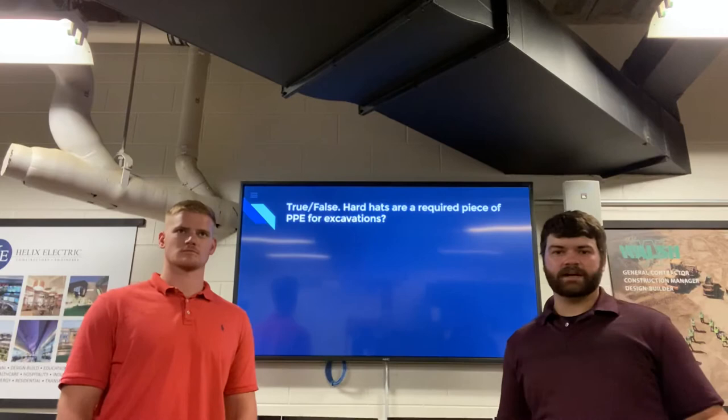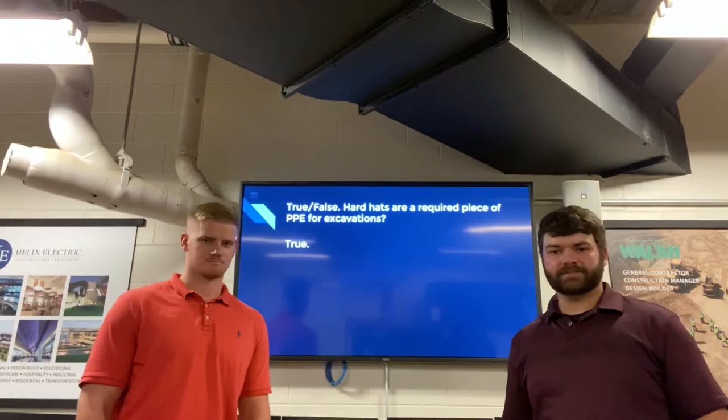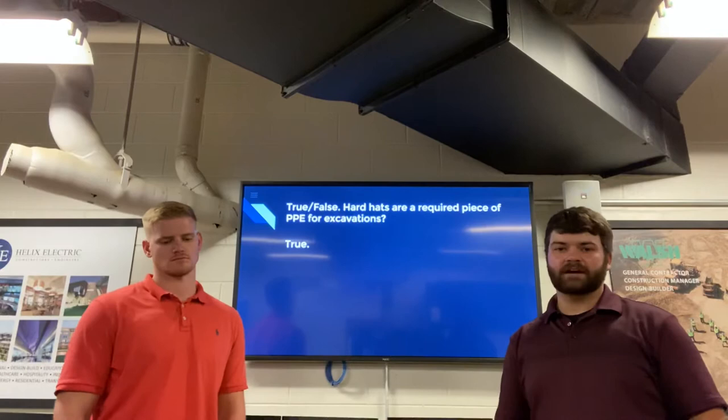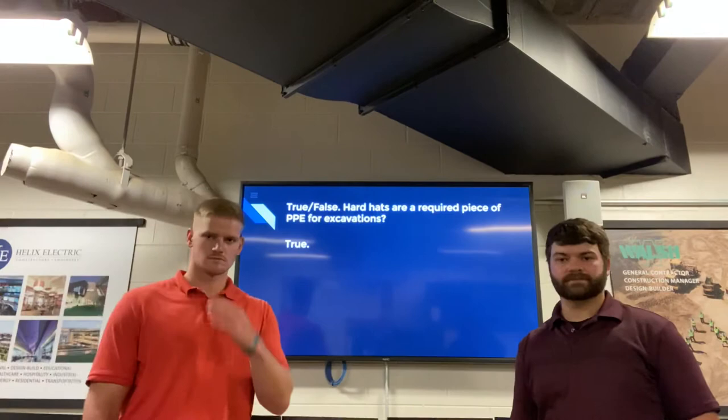If you need more time, feel free to pause the video. But the answer is true — just like Ryan touched on, all PPE is required for excavations. There's no exception to the rule. You need your hard hat, safety glasses, high-vis vests, boots, pants, and even a respirator if there are hazardous atmospheres. So be sure to keep that in mind and rely on your competent person for that information.